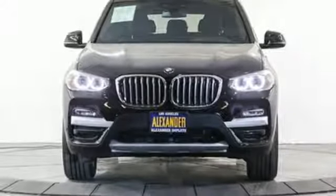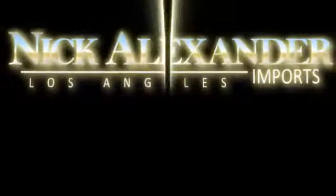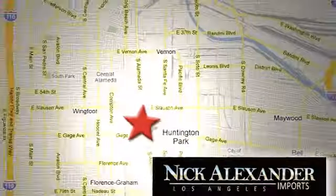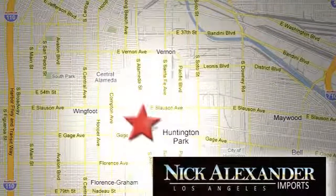BMW — the ultimate driving machine. Experience it for yourself today. Nick Alexander BMW is your premier Los Angeles BMW dealer. We're conveniently located at 6333 South Alameda Street in the Huntington Park neighborhood of Los Angeles.